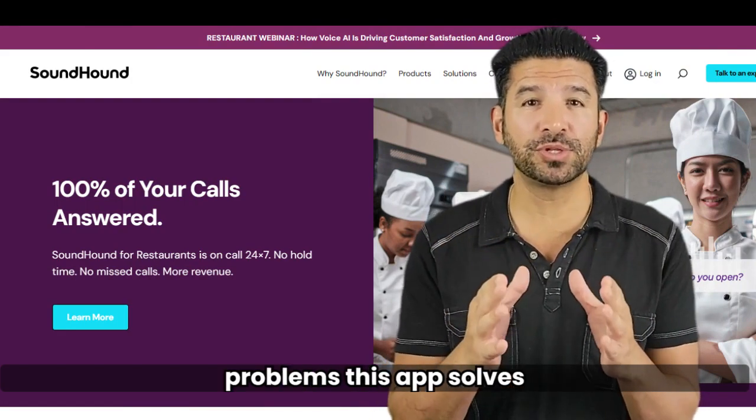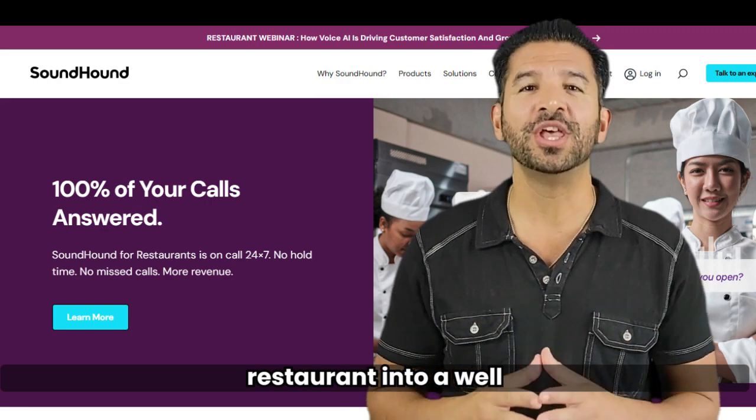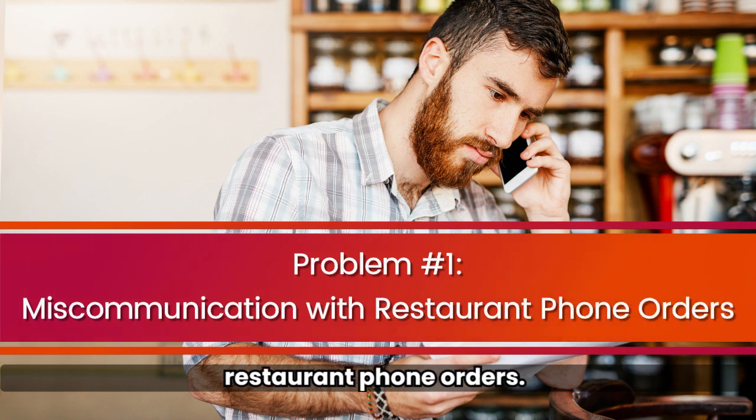Let's dig into the six problems this app solves and how it can turn your restaurant into a well-oiled machine. Problem number one: miscommunication with restaurant phone orders.